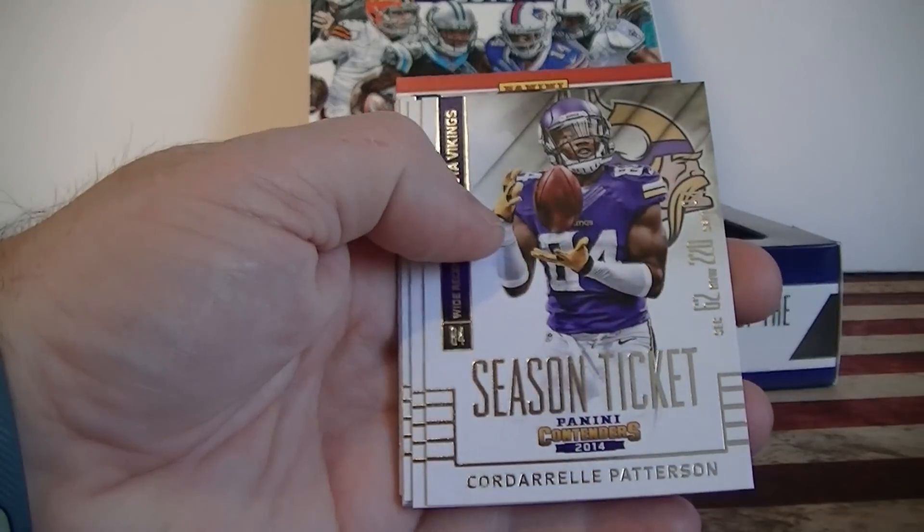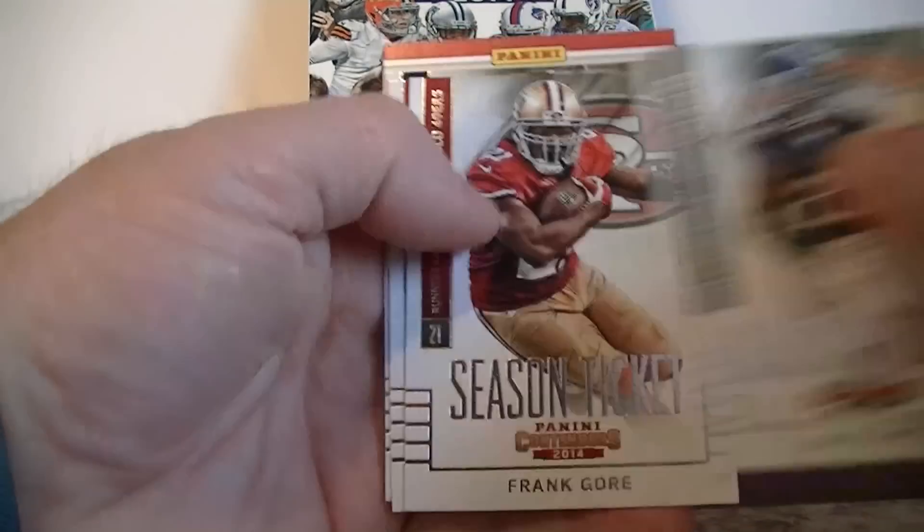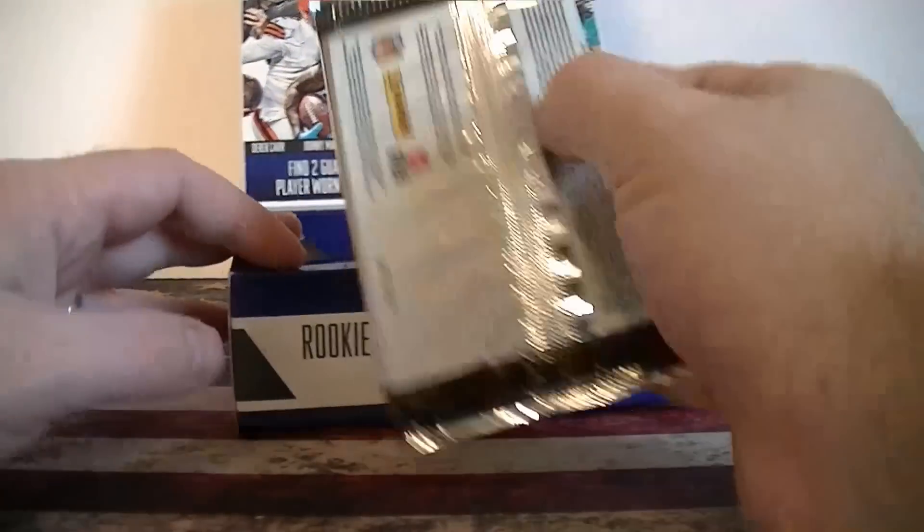We've got Peterson, Cordell Patterson, Vikings, Green, JJ Watt, Matt Forte, Gore, Matt Ryan, Tony Romo, and that's the base pack.